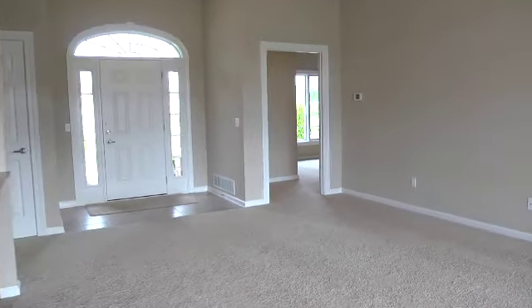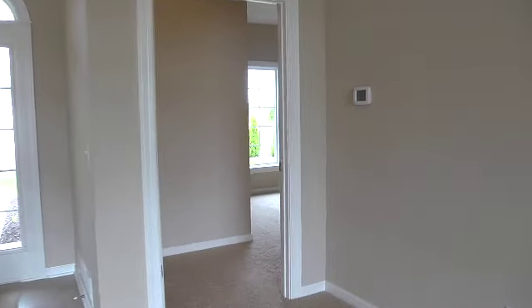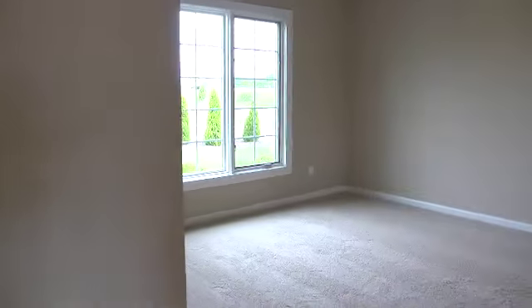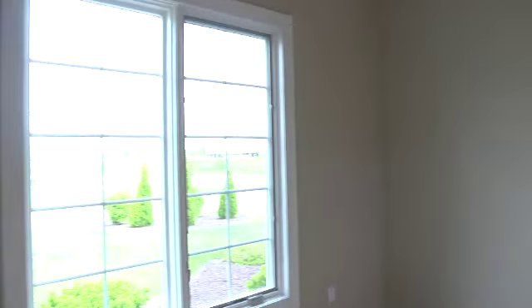Moving back through the dining and living room area, we now approach and enter the very spacious master suite. The 12 by 22-foot master bedroom is large enough to have seating at one end and is connected to the roomy and bright master bath, linen closet, and large master closet.